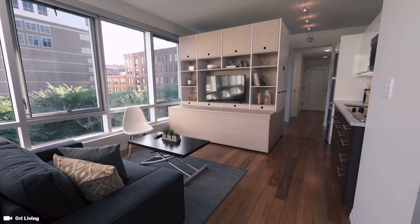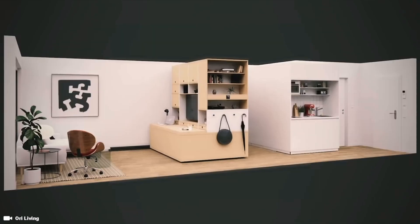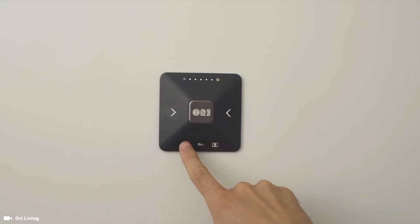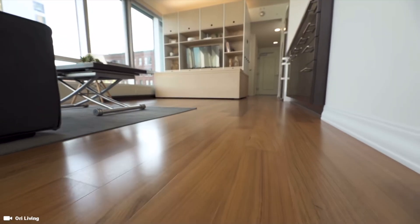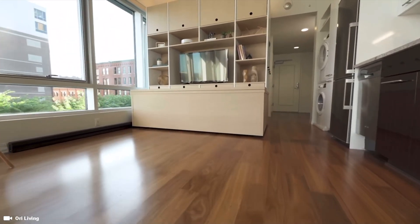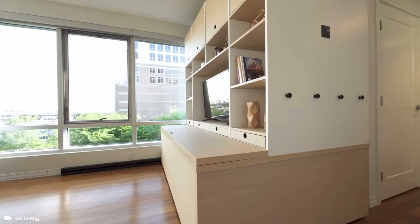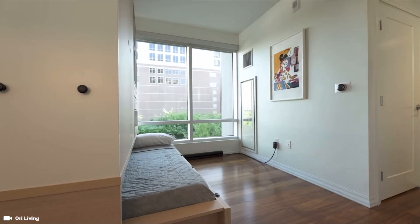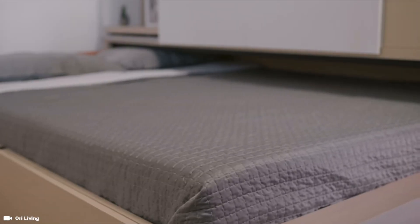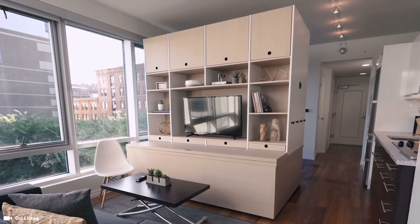Robotic engineers and the Ori Living Company have found yet another way to use automation to maximize our living spaces with robot automated furniture that would allow the transformation of one-bedroom residential flats into multi-purpose spaces. The furniture is adjustable like a transformer, automated and adaptable, which allows a change of space at the click of a button.